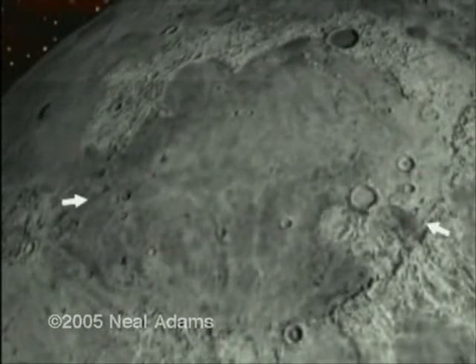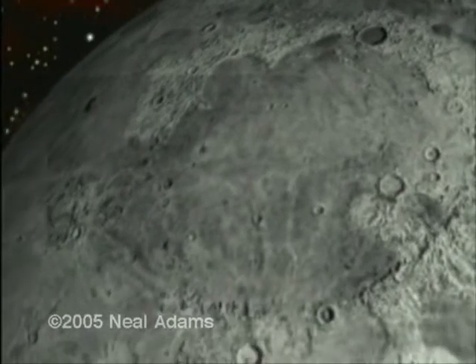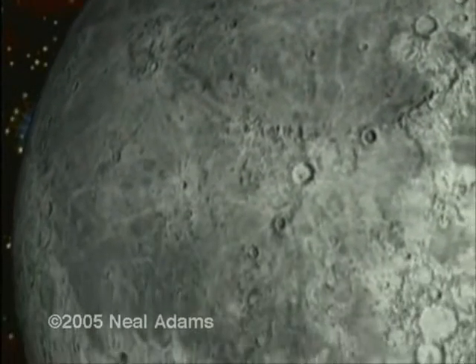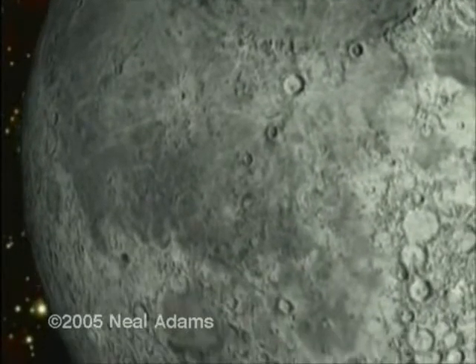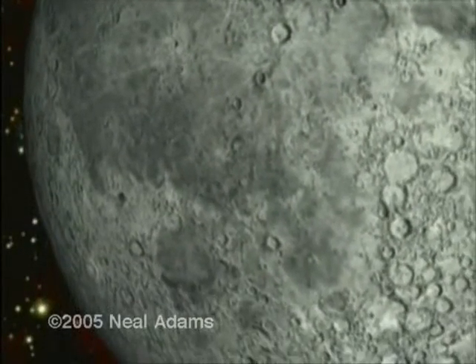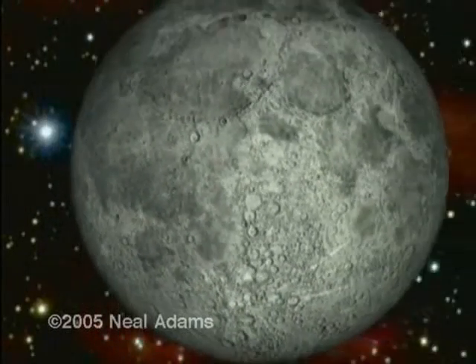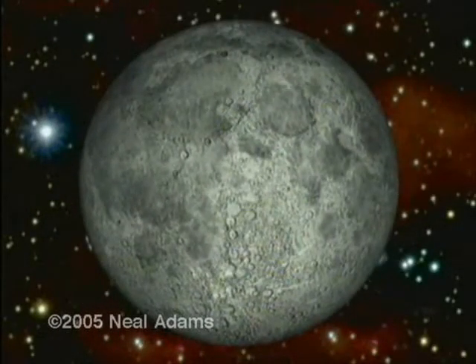And what is this spread, bigger than Europe? We call it Mare Imbrium. What about this gigantic spread area, as big as the United States? We call it Oceanus Procellarum, the Ocean of Storms. Fully one-third of the moon's near side surface consists of these gigantic spread areas.